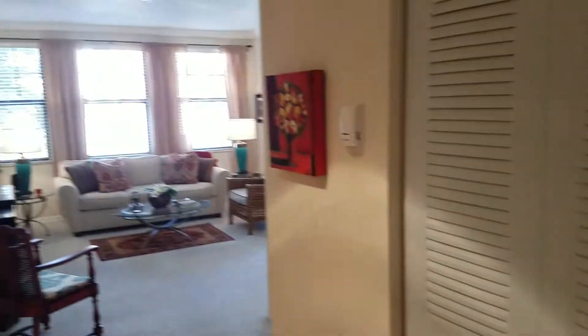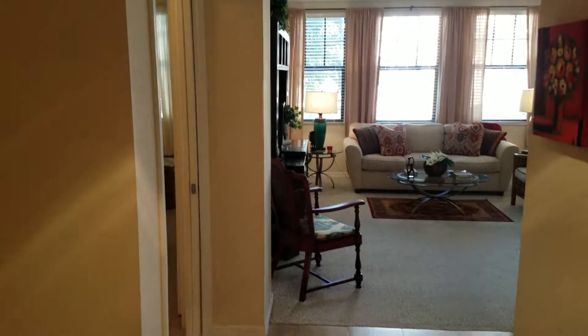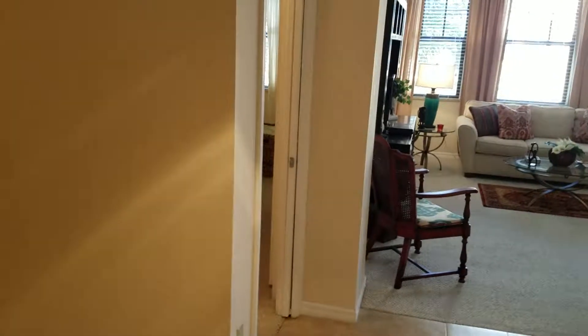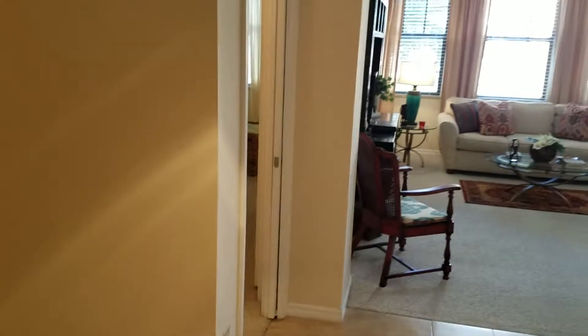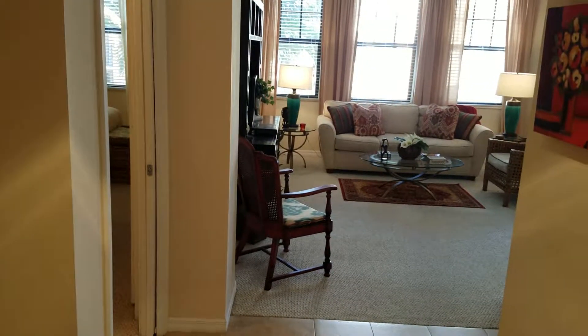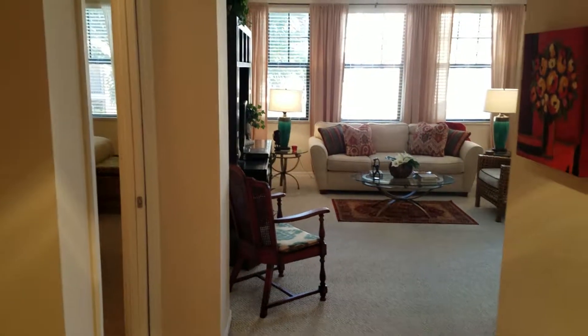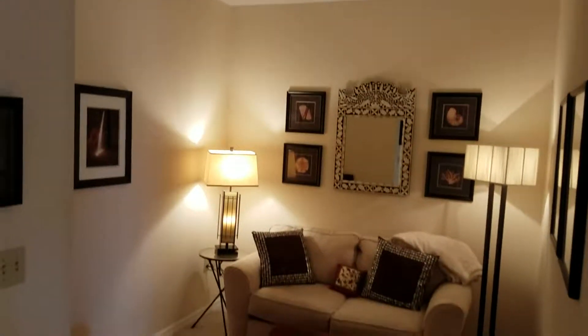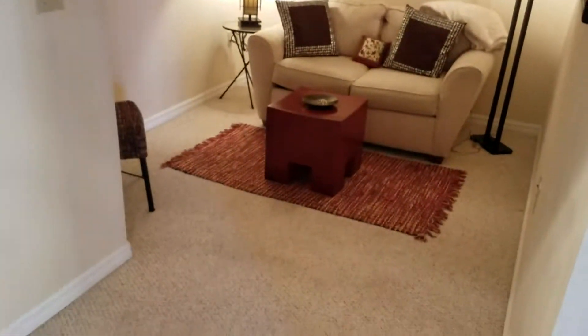Quick tour of unit 419. We're in the foyer — there is a light here. This is a two-bedroom, two-bath plus a study or den, an extra room some people call a third bedroom. From the foyer, this is the study, den, office, or second dining room.